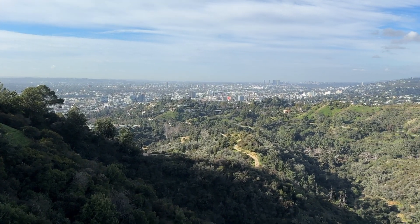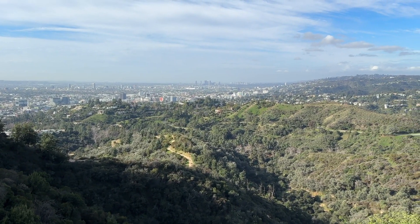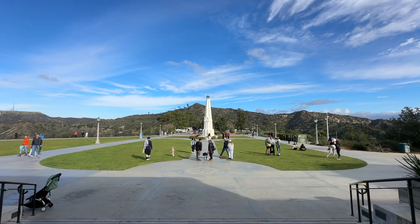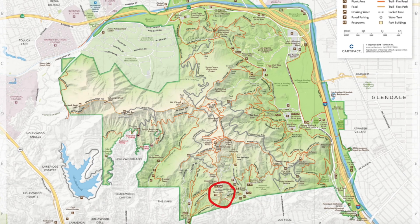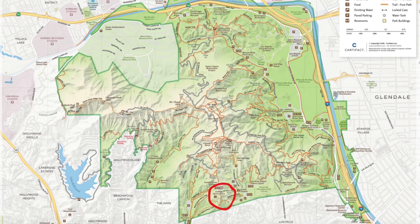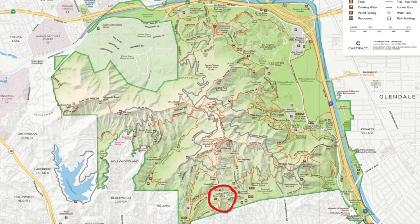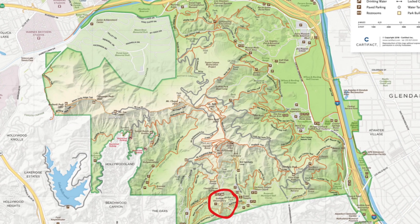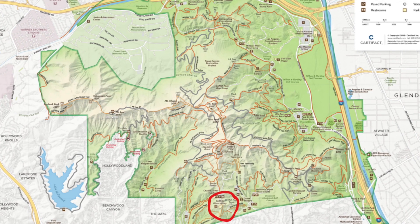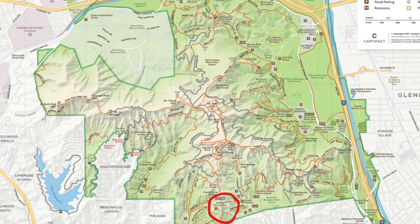Griffith Park is huge, and on this Saturday morning there were hundreds of people all over the top of the mountain and out on the trails. Just to give you some perspective, this is a map of Griffith Park and the area circled is the area I explored — just a small piece of a massive park.